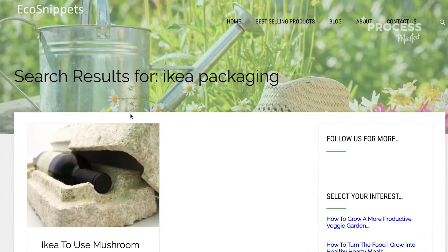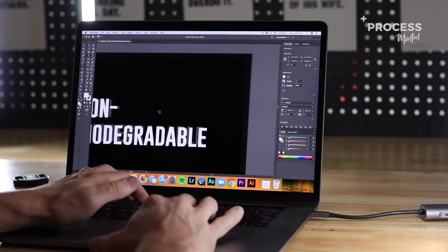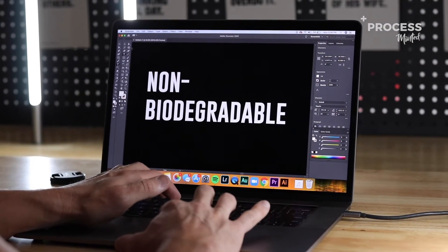I recently came across this article on ecosnippets.com that shares a lot more information about this. Many companies are using polystyrene to package up and protect their goods, especially when they're being shipped. And the problem with polystyrene is the fact that it is devastating for the environment — it's really, really bad. There was a study done by Harvard that showed that polystyrene is made from petroleum. It's not sustainable, non-renewable, heavily polluting, and essentially a fast-moving commodity.